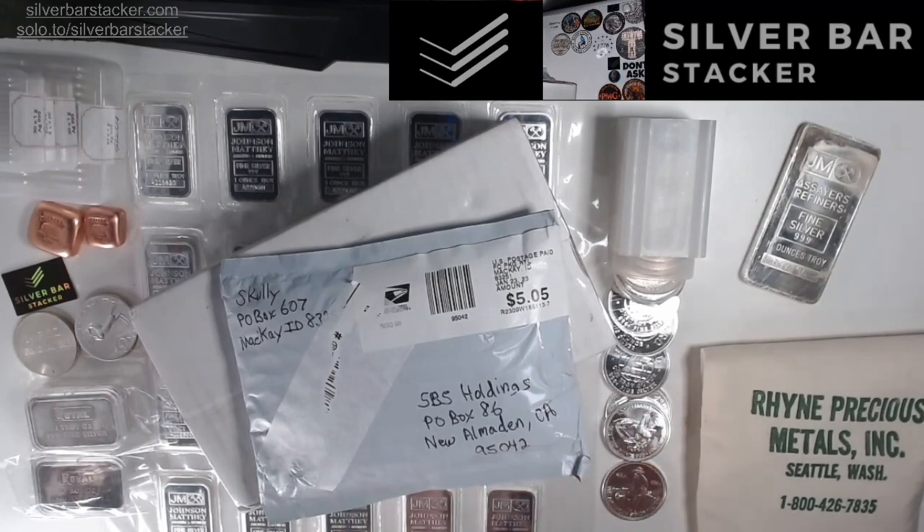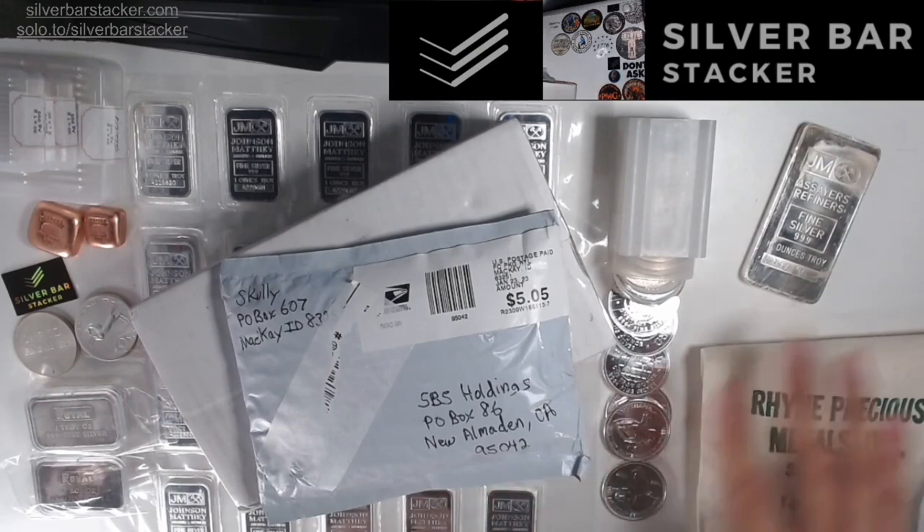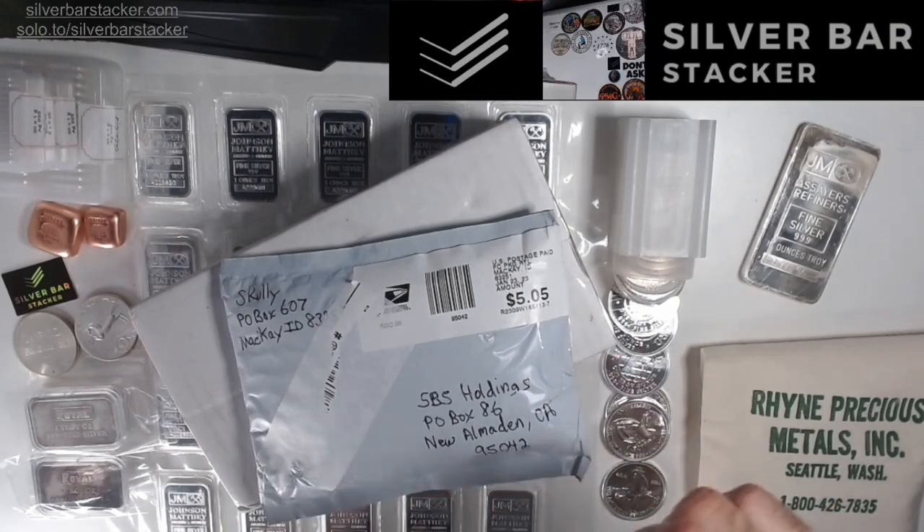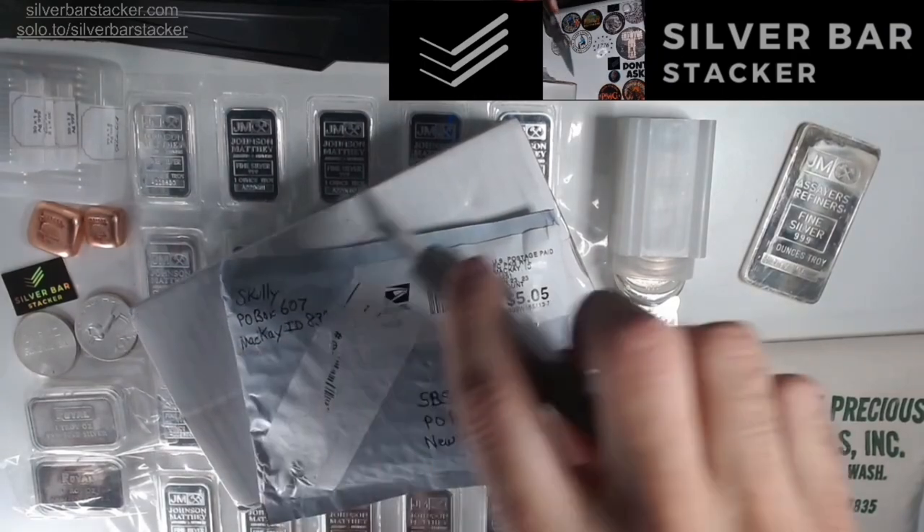Don't FOMO, right? We're going to be back up and running in March, and there's no reason to FOMO. There's plenty of products to go around for everyone. So without further ado, before we get into the specifications of this week's Stack Pack Sunday SPS drop, we're going to have to take a look at the packages that we've got in store.